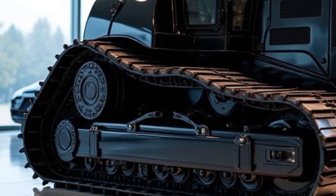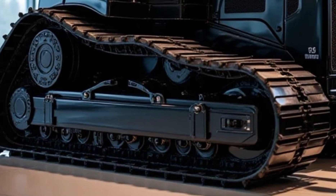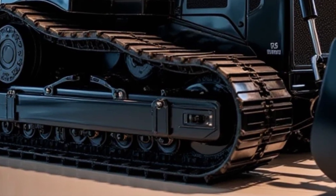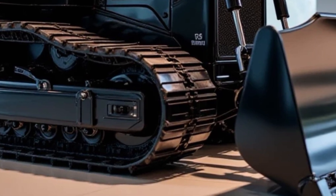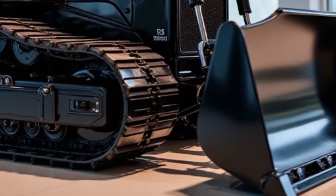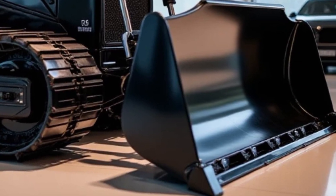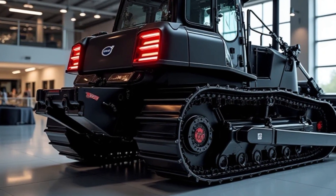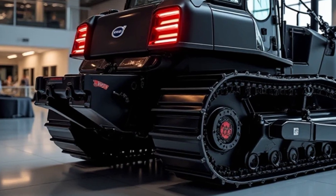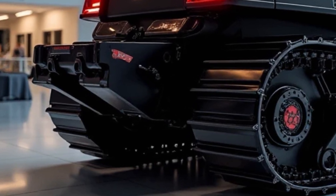The hydraulic system in this dozer is a game changer. Volvo has integrated an advanced load-sensing hydraulic pump which adjusts pressure based on the task at hand. Instead of constantly running at full power, the system only delivers as much force as needed, reducing fuel consumption and wear on hydraulic components. The dual pump configuration ensures smooth and responsive blade movements even when the dozer is under heavy load.